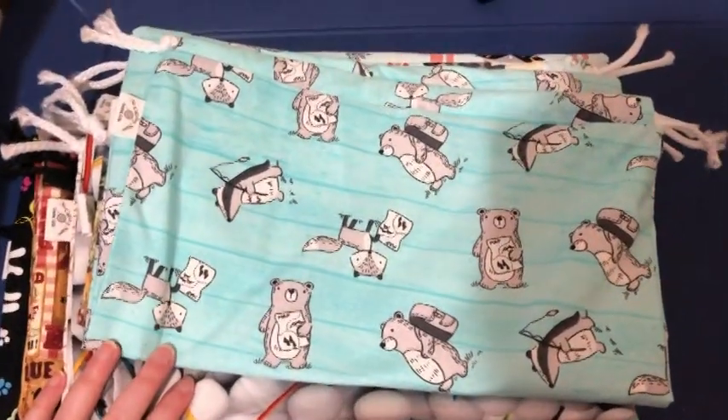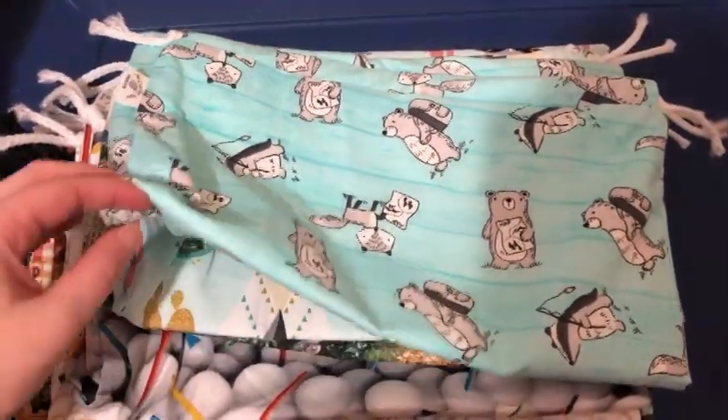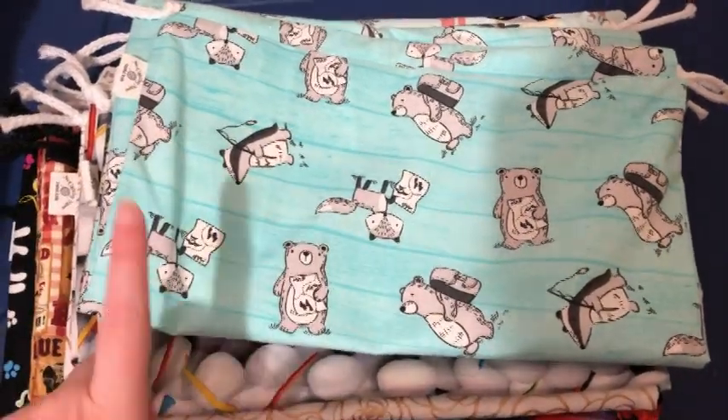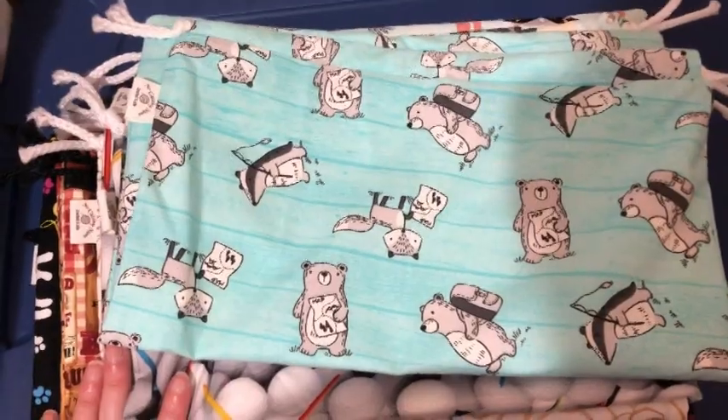Hey guys, welcome back to No Catch Your Name, it's me Ella. Today I wanted to show you guys the bags that'll be going up in the shop tomorrow, Wednesday July 6th at 5 p.m. Central Standard Time.